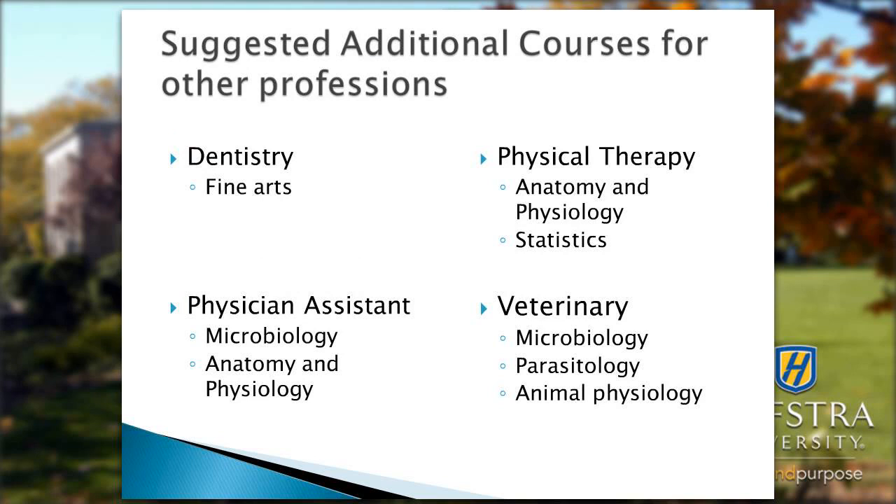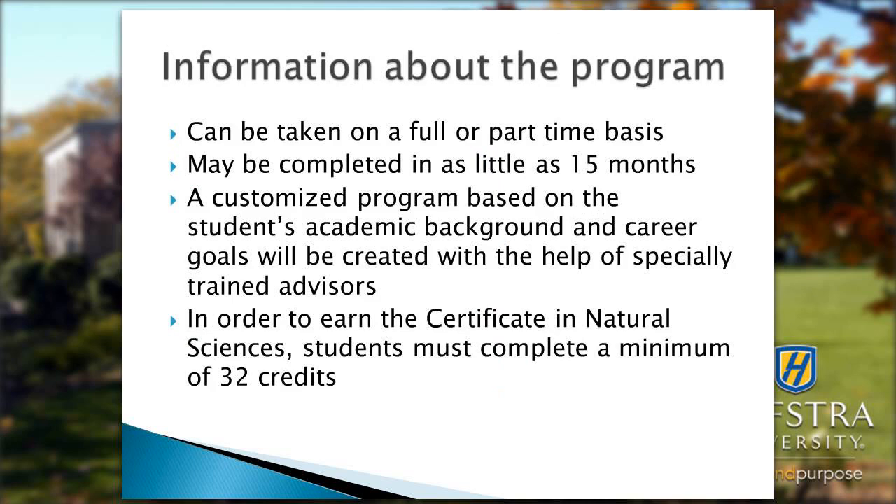Physician assistant programs generally require a year of anatomy and physiology and a semester of microbiology. Physical therapy programs require anatomy and physiology and statistics. Veterinary medicine, in addition to the general biology courses, also requires microbiology, parasitology, and animal physiology, which we all offer at Hofstra.